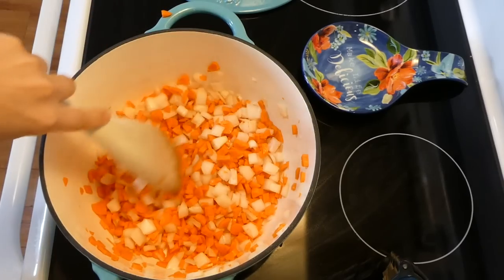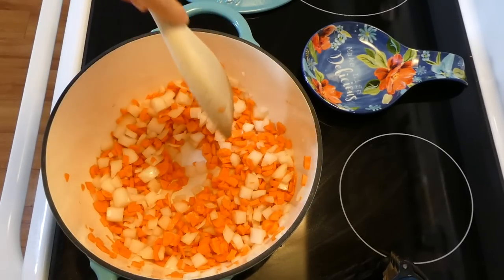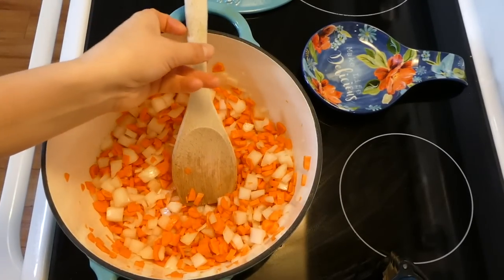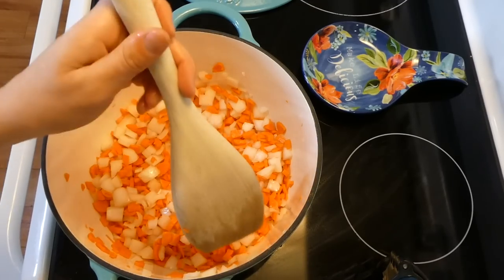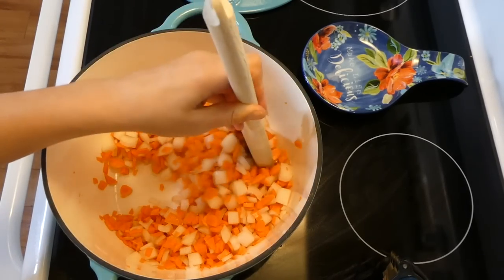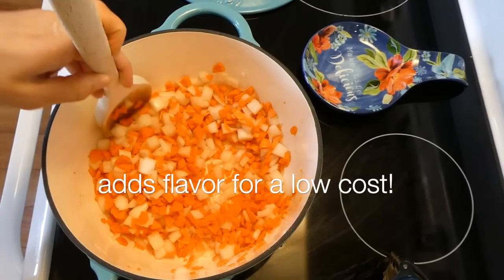This might seem like a lot of carrots and onions, but trust me - this is going to add so much flavor for such a little cost. My mom taught me this trick as a kid: just add more carrots and onions to things and it's going to add more flavor.